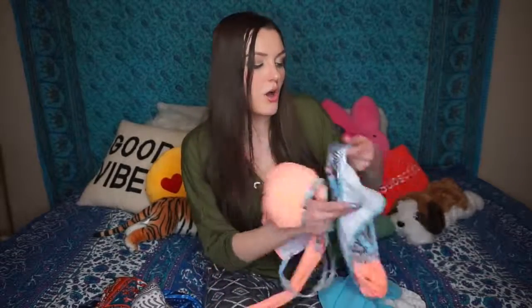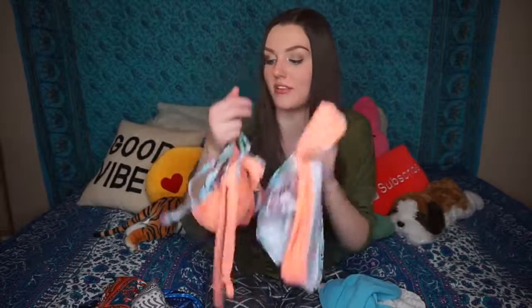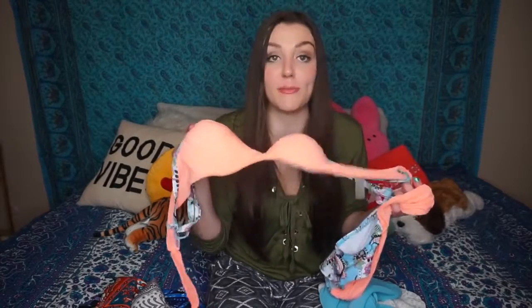Last but not least as far as the bikinis go — this one is super cute. I love it just because it has a whole bunch of things going on: the print, the orange, and it fit me really really well. It was one of the few that I felt fit me the best. It's a size large and very adjustable, like you can comfortably adjust it just like a bra. This is definitely one of my favorites, even though I don't typically like myself in orange.